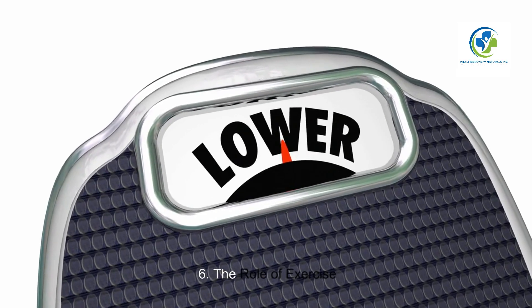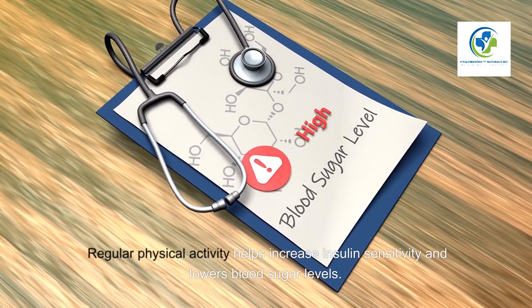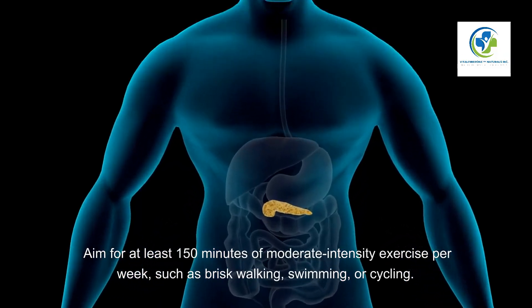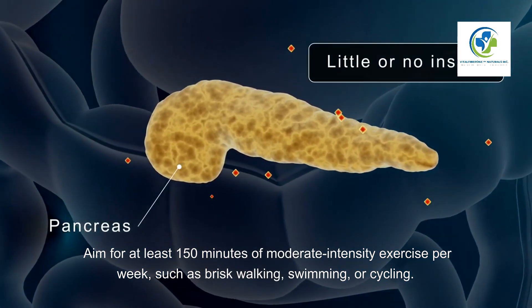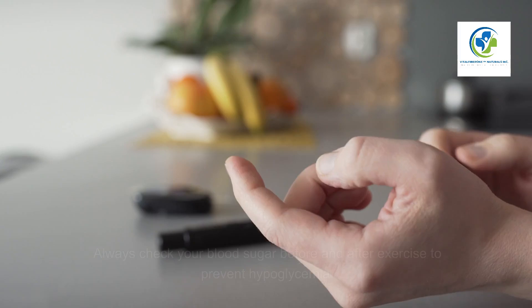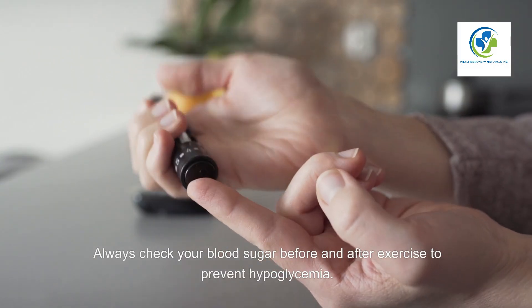The Role of Exercise. Regular physical activity helps increase insulin sensitivity and lowers blood sugar levels. Aim for at least 150 minutes of moderate-intensity exercise per week, such as brisk walking, swimming, or cycling. Always check your blood sugar before and after exercise to prevent hypoglycemia.